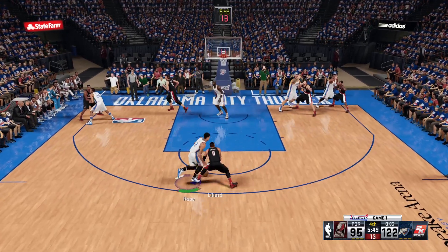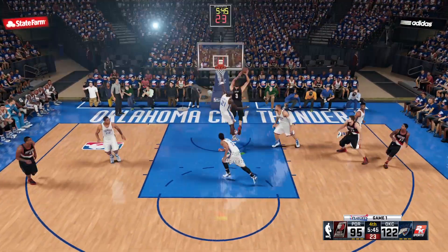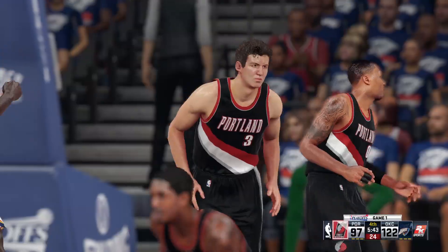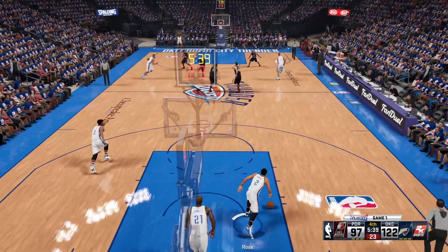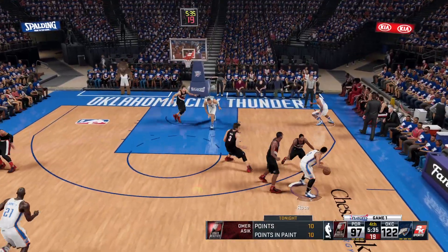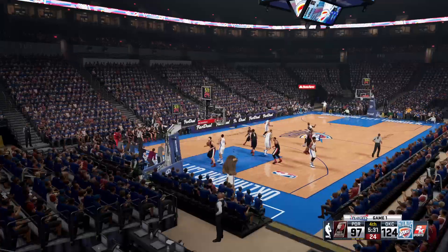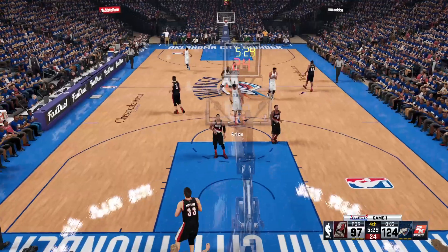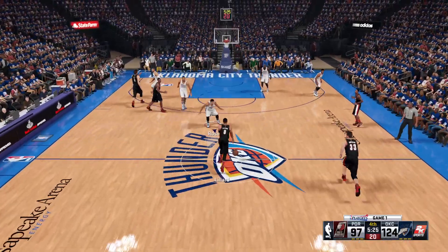Lillard against Rose. Lillard attacking. Here's Asik — and that one is good with the extra effort on the glass. The defense just gets caught standing around, giving up the second chance opportunity. That just can't happen — they need much more effort on the glass. And it's slammed in by Ariza. He doesn't know what he did in the locker room, but he needs to keep doing it because he's on fire.